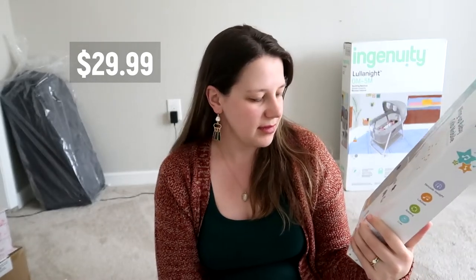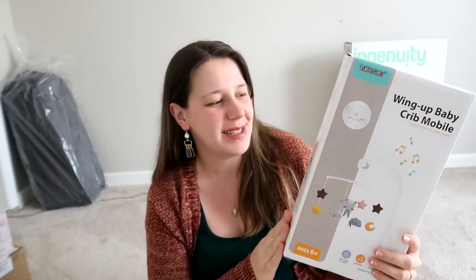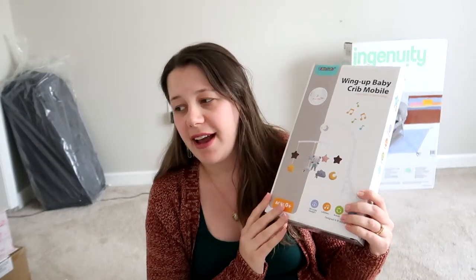Next is the Wenge baby crib mobile for the crib, which we don't have yet. It is so cute — it comes with little stars and teddy bears. I wanted something gender neutral since we bought this before we knew the gender. It stimulates eyesight, plays lullabies, and rotates. I wanted something small, cheap, and simple because this isn't something the baby will use for very long, so I wanted to save money.